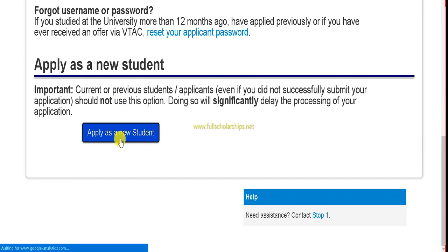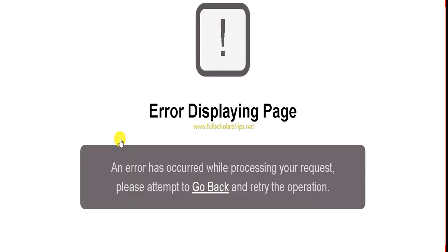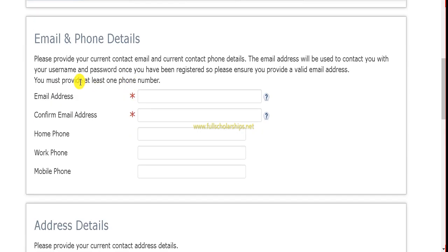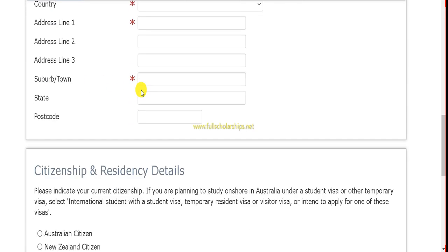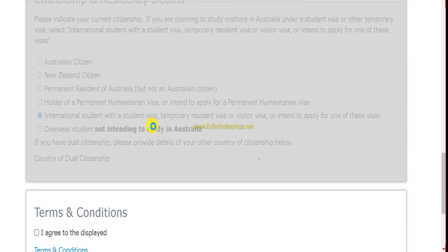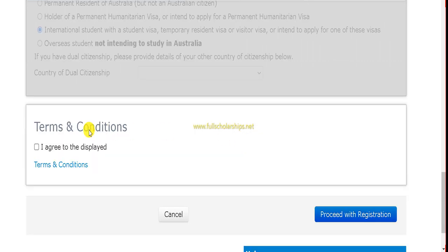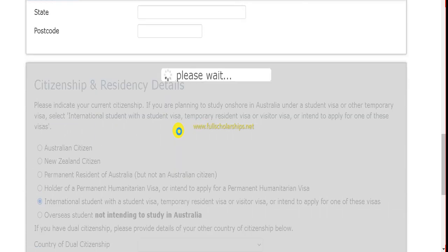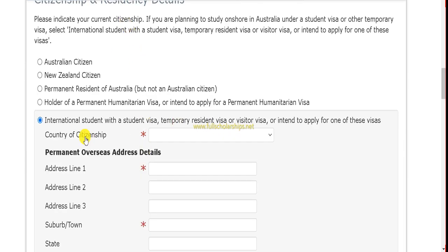Once you click 'Apply as a new student,' a registration page will appear. Sometimes it may show an error, so clear your browser history first. On this first-time user page, you fill in the registration section with your personal details: email, phone, address, and citizenship — such as selecting 'international student with a visa' or 'temporary resident, intending to apply for a visa.' Then agree to the terms and conditions.